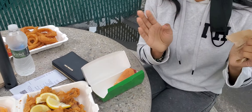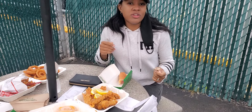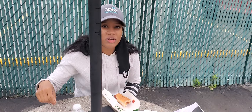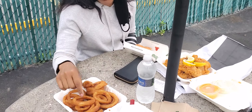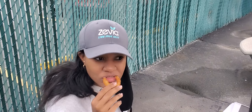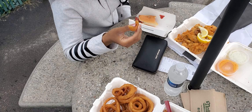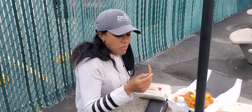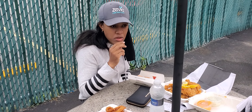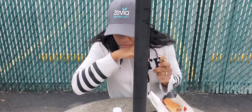I like my hot dogs plain with ketchup, that's it, simple. My husband's Polish so he likes all that sauerkraut and mustard and all that sour taste. I don't think I've ever had Nathan's onion rings before. It's not bad — I'm not really into a lot of fried food. Let's have some french fries.